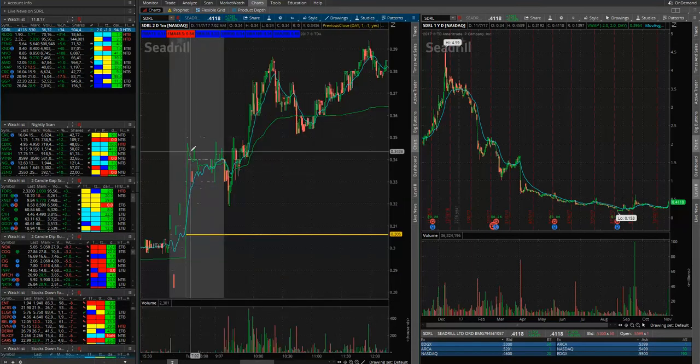It's super important to document the high and low pre-market. Right here, this was the high pre-market, about $0.35. What I always do when I look at a stock I may potentially want to trade is I always put trend lines. So here's the top — pre-market high. And then this is the low when the market opens.